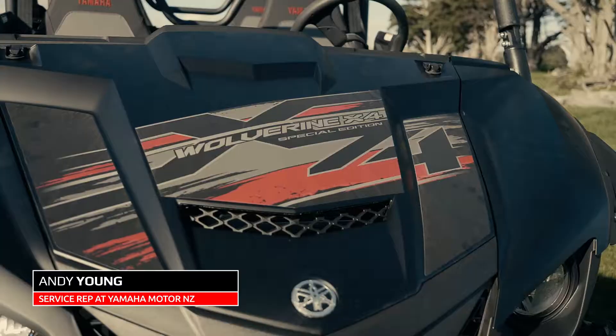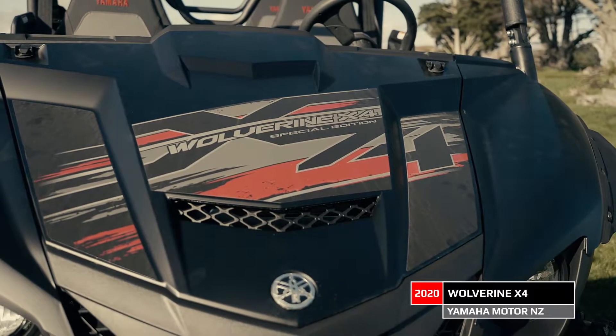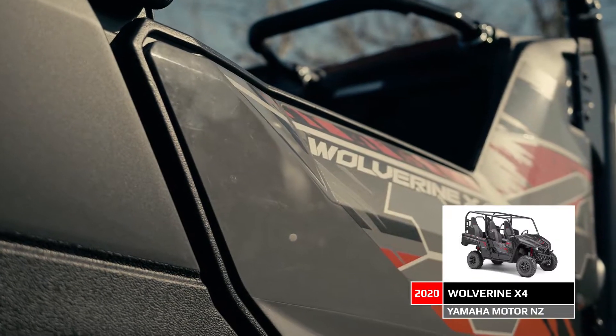Hi, I'm Andy Young from Yamaha Motors and this is the all-new Wolverine X4. Let's find out why it's real-world tough.